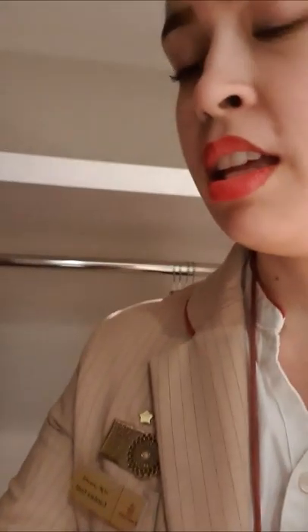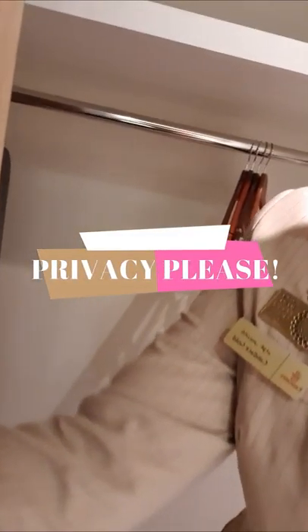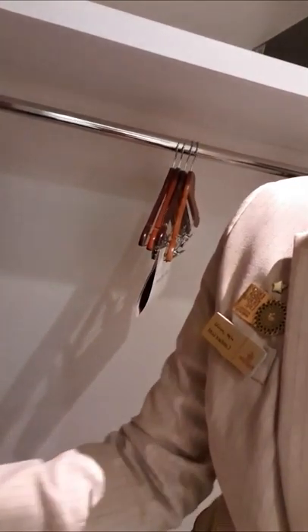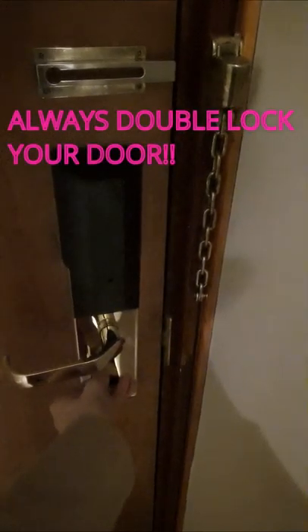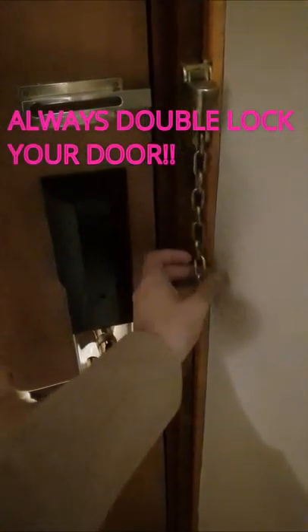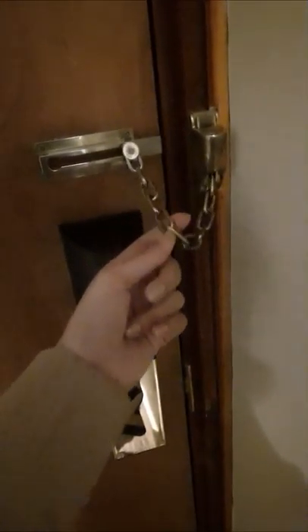Since we've done that, it's time to close the door. The most important thing in a cabin crew life is this privacy place. When you're closing your door, first thing is number one: double lock. Always double lock with these types of chains.